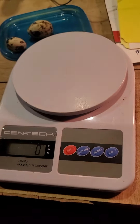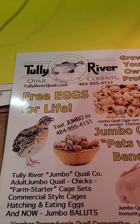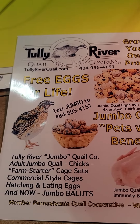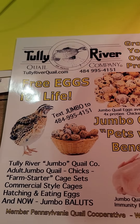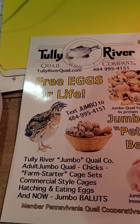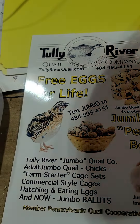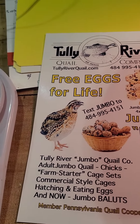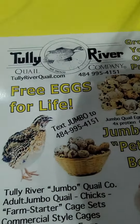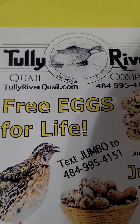Alright folks, there you have it — Tully River Quail. This is one of our advertisements we put up at the farmers market. If you're gonna grow quail for meat or eggs, why not grow jumbos? Get bigger meat, bigger birds, bigger eggs. Tully River Quail, over and out — stay free.